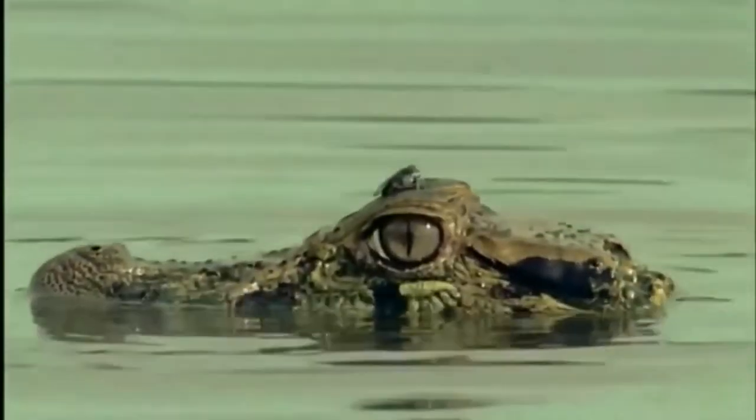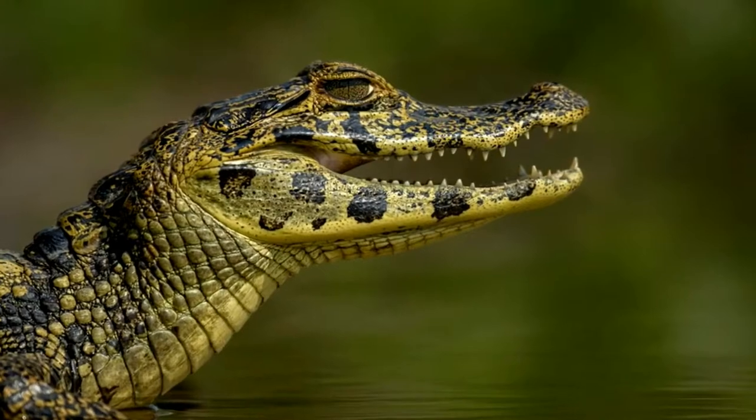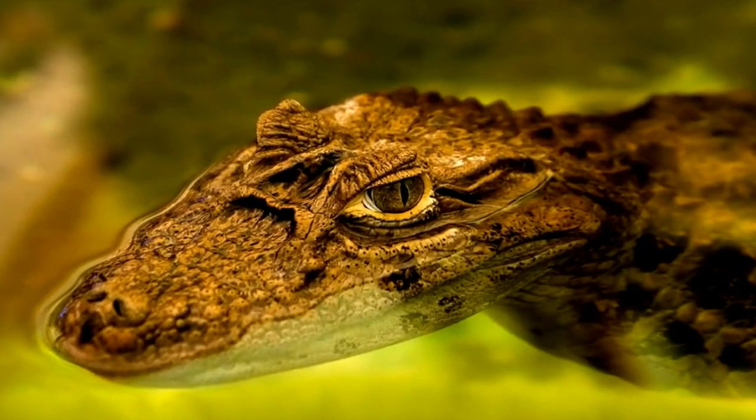The diet of the black caiman consists primarily of a variety of invertebrates, crustaceans, and insects. With age, they hunt fish and shellfish. Some representatives also eat birds, turtles, rodents, and other amphibians.